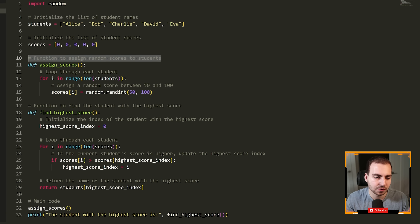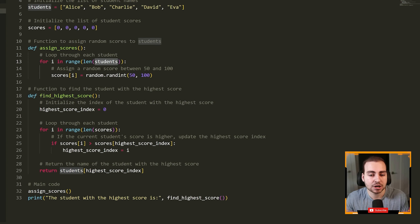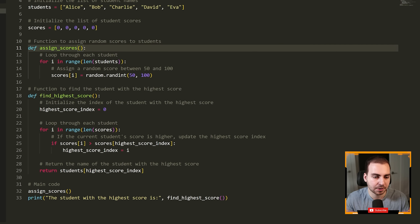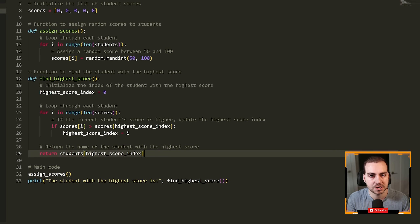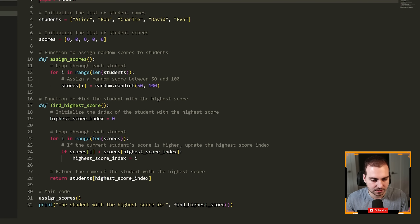We have 'initializing the list of student scores', 'function to assign random scores to students'. Notice we're also using global variables — in this case, we might actually need a comment to explain that we're assigning scores to the global students list. Whereas if we took students as a parameter, it would be more clear. Obviously this is a bit of an exaggeration, but there's a ton of comments here and they're really unnecessary. Any senior developer would probably cringe reading through this type of code — including things like a comment for 'importing the random module'. Anyone reading this code is going to know what 'import random' does. Just keep that in mind.